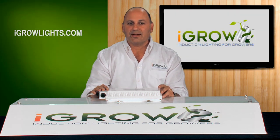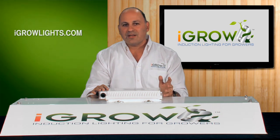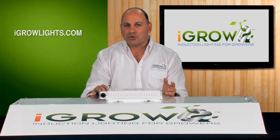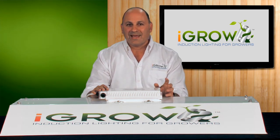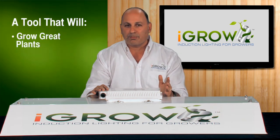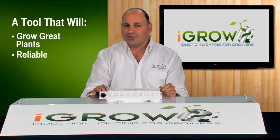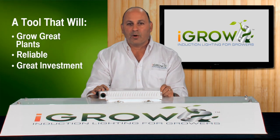It's important to understand we did not create new science with iGrow. We used the known existing science for agriculture and light technology and applied it to a lighting technology that has been vetted for a hundred years. We engineered iGrow as a tool for growers — a tool to use for growing great plants, a tool that you can rely on for years and years, a tool that will save you a ton of money over what you currently use.